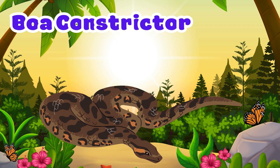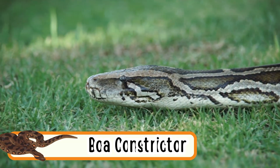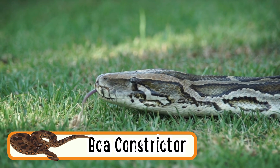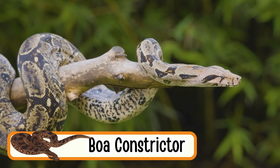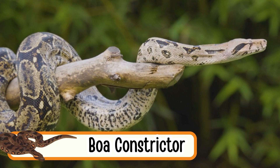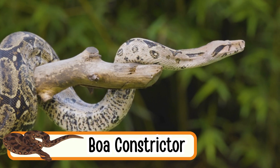Boa Constrictor. Boas are large snakes that crawl smoothly on the ground. They don't have legs but move fast by sliding. They love warm places like forests. Boas squeeze their food to eat it. They are calm and quiet hunters.